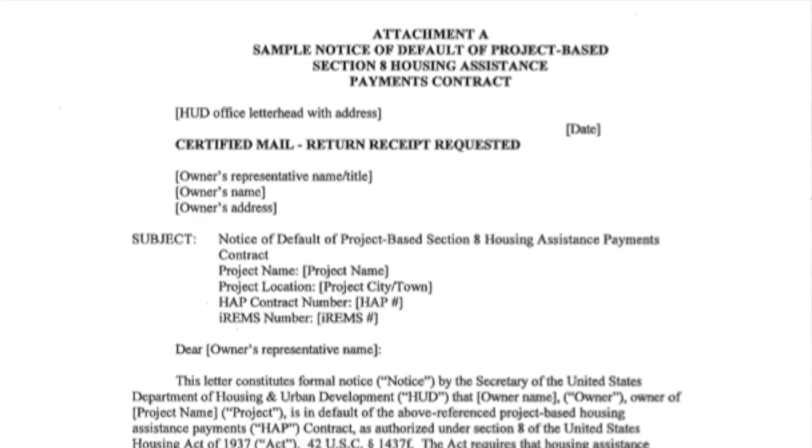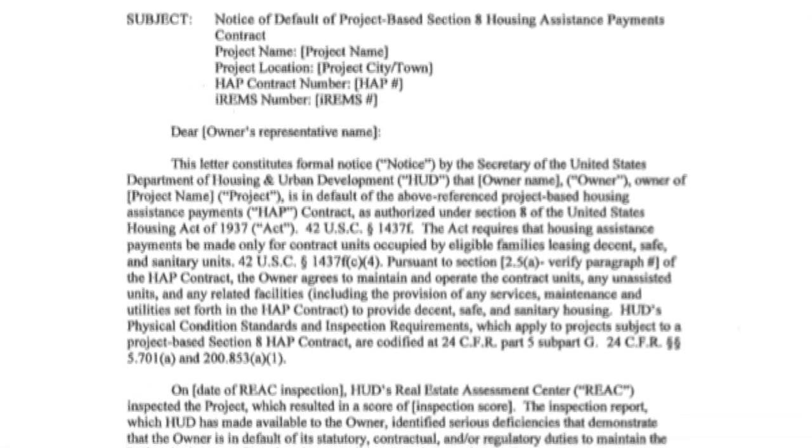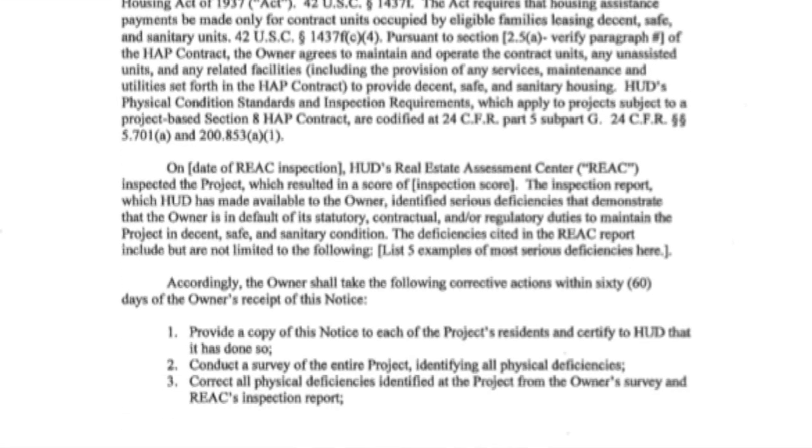Welcome. And as promised, today's Tuesday Tip will be on HUD Notice H-2018-08. Again, we're working on the things that are coming out new for REACT. Hopefully you got a chance to read or skim through the HUD Notice that we talked about last week. Good read, right?